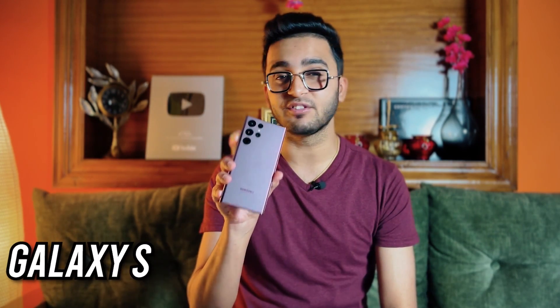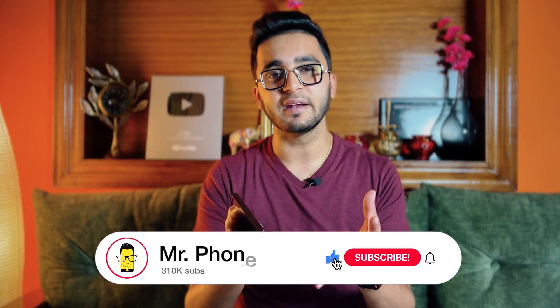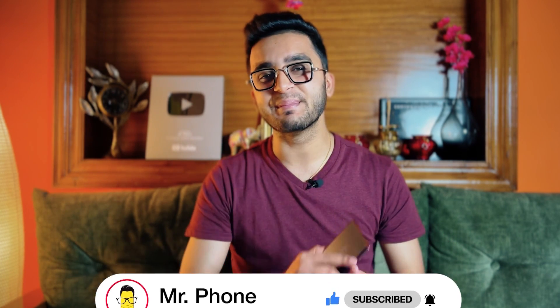This is not a comparison video, but if you'd love to watch a camera battle between the Galaxy S22 Ultra 5G and the iPhone 13 Pro, definitely let me know in the comments below. If you are liking this video, smash the thumbs up button — it motivates us — and also consider hitting that red subscribe button and turning on the bell so you don't miss any of our latest updates.